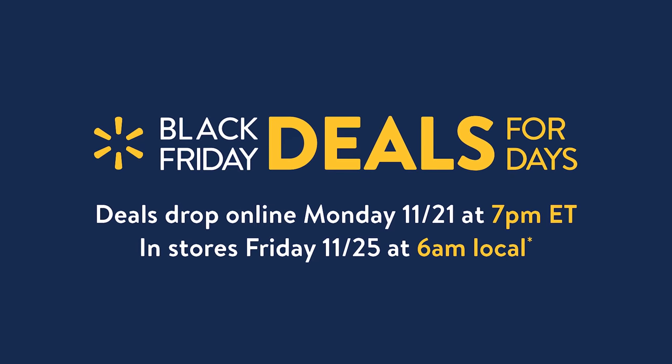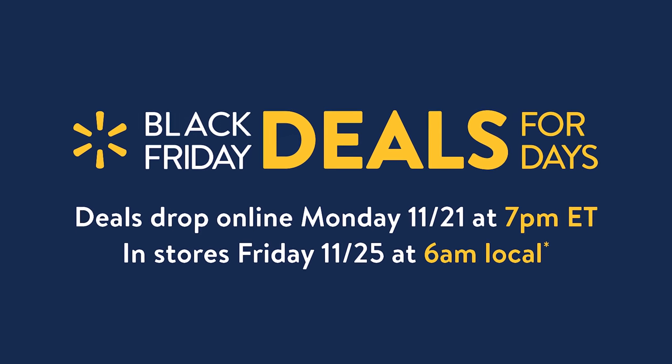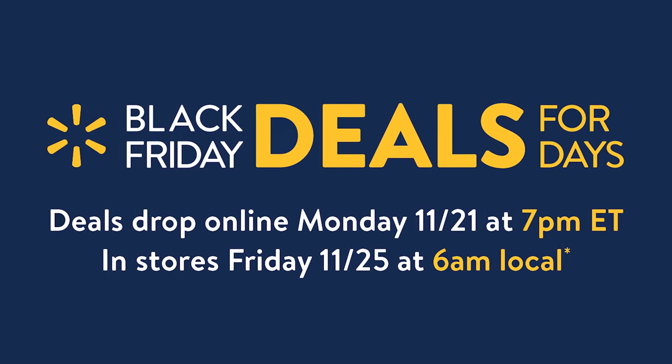These Black Friday deals, which I expect to sell out very quickly, drop online today first at 7 p.m. Eastern, so you can buy these deals right now.